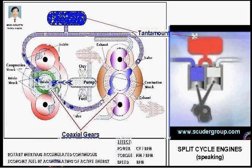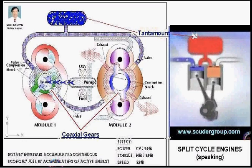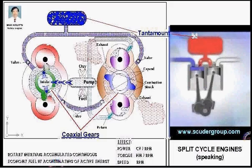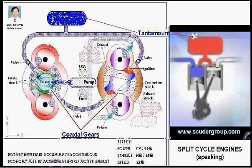The Scuderi air hybrid engine is the first hybrid system that makes sense, because the Scuderi engine is really a compressor on one side and an engine on the other side. It simply requires the addition of an air storage tank and some controls to convert it into a hybrid system that can recapture and store energy that is normally lost during operation.